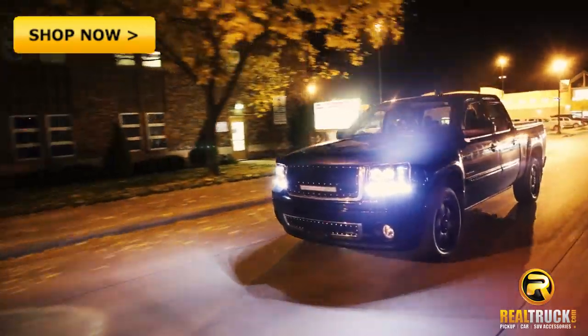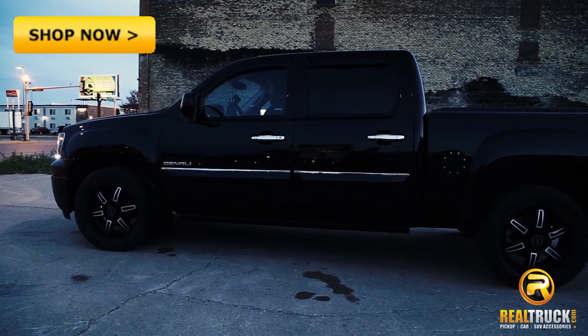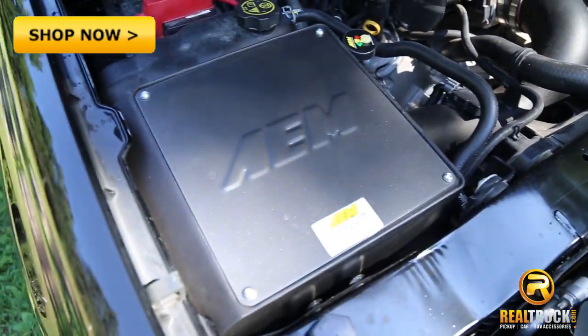Designed specifically for trucks, SUVs and muscle cars with large engines, it's proven to add measurable gains in both horsepower and torque. It works by pulling in air from the coolest locations of your vehicle and comes with a powder coated steel shield to protect your filter from the elements.